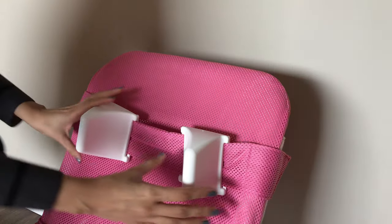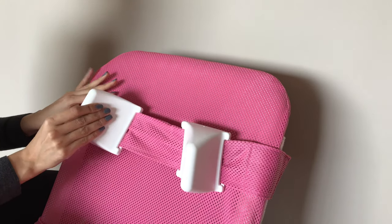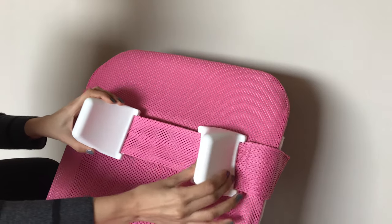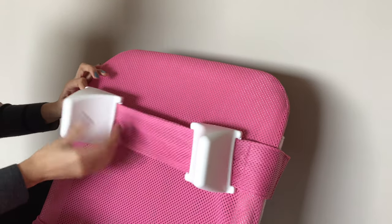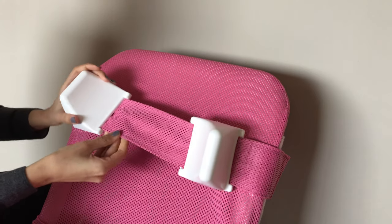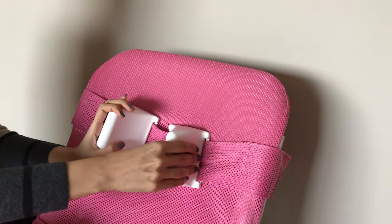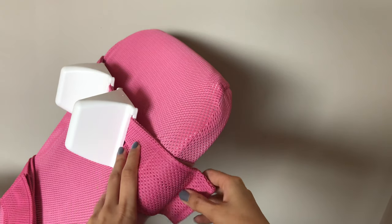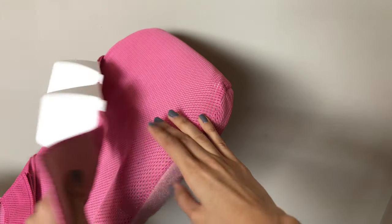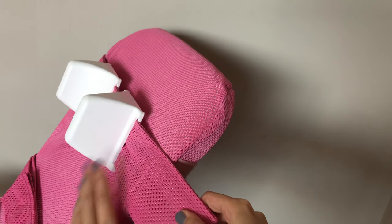The head blocks limit head movement and prevent injury. They're plasticky and a little hard, but you can place a washcloth on each side. It is height-adjustable with side velcro straps. The Wave is a little too big for our daughter's small frame, but we're hoping she will grow into it, as insurance won't be willing to pay for another chair.